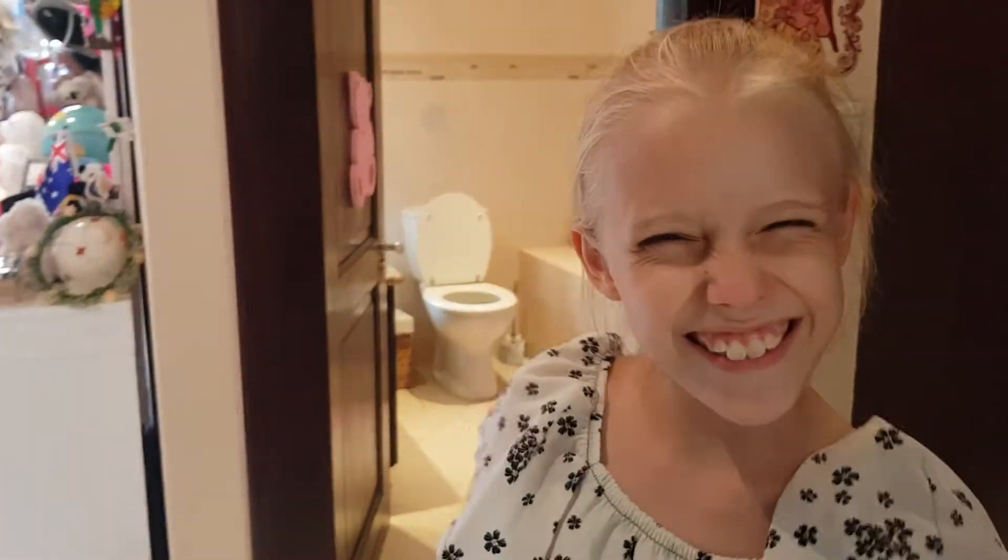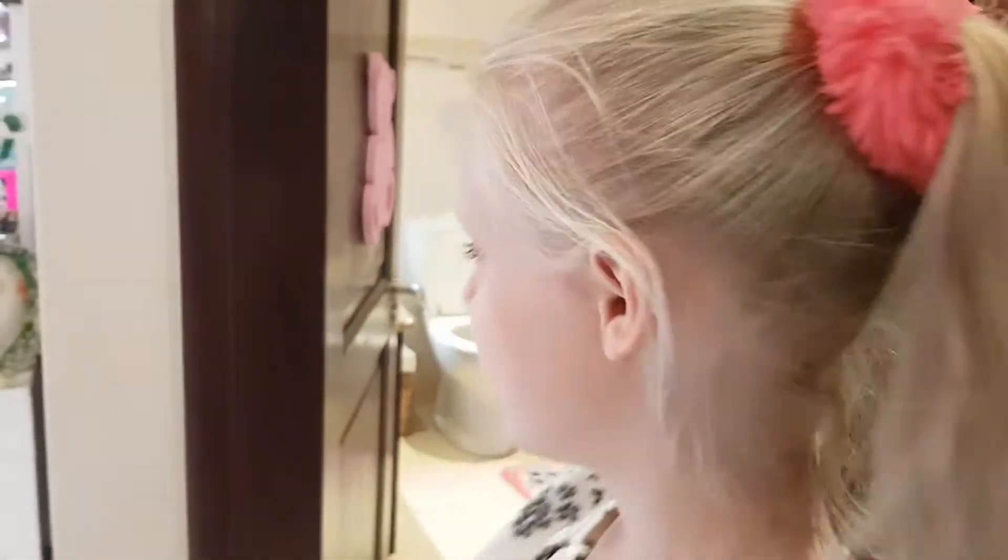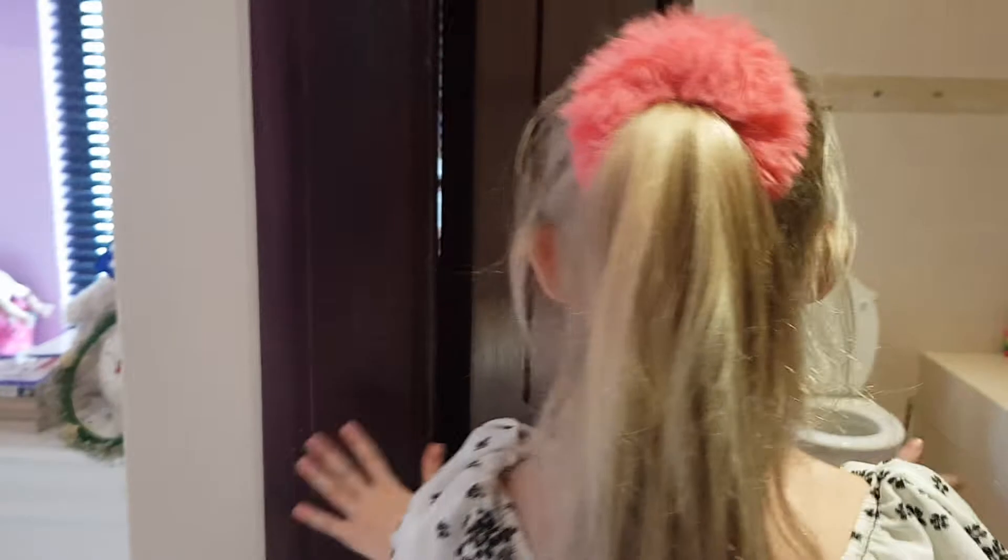Oh hello there, welcome back to my channel! Today we are going to be doing another room tour, because my other one didn't really show lots about my room. So today we're actually gonna get in there and see how I live my life.